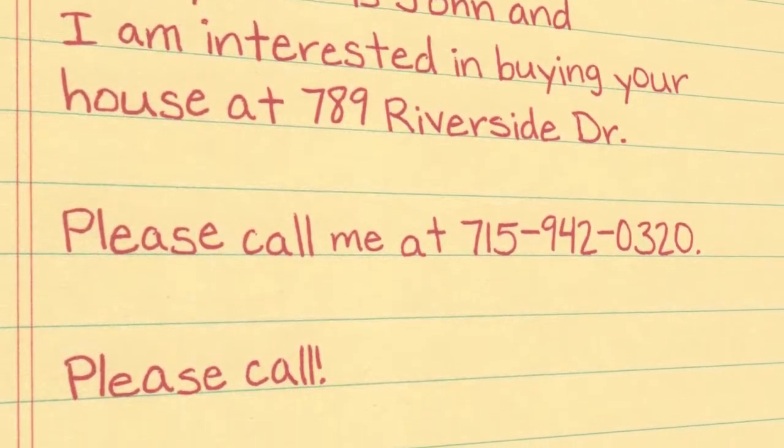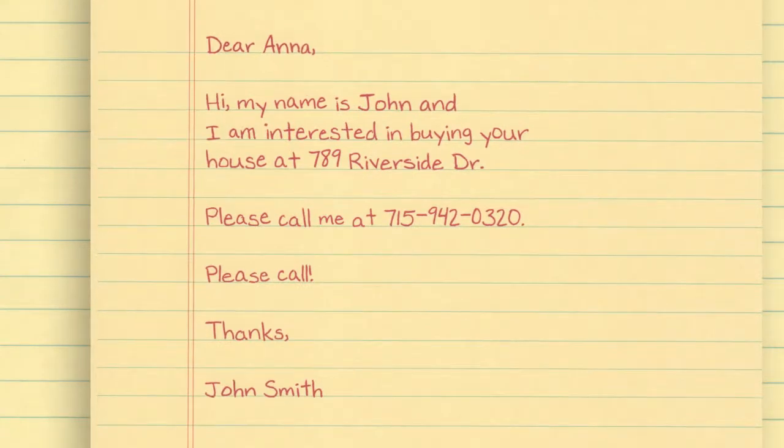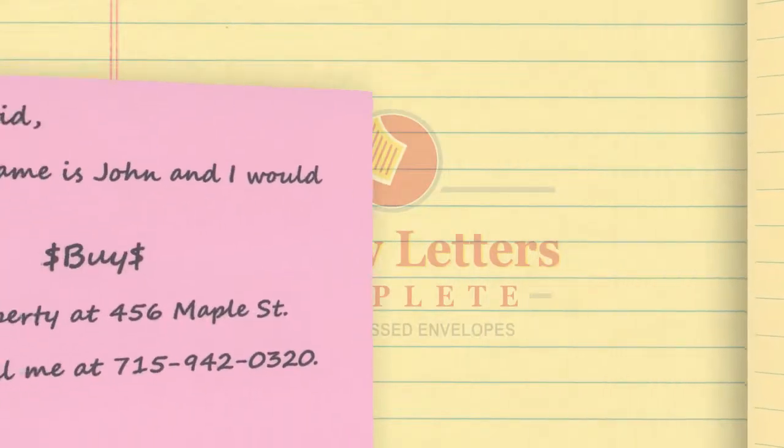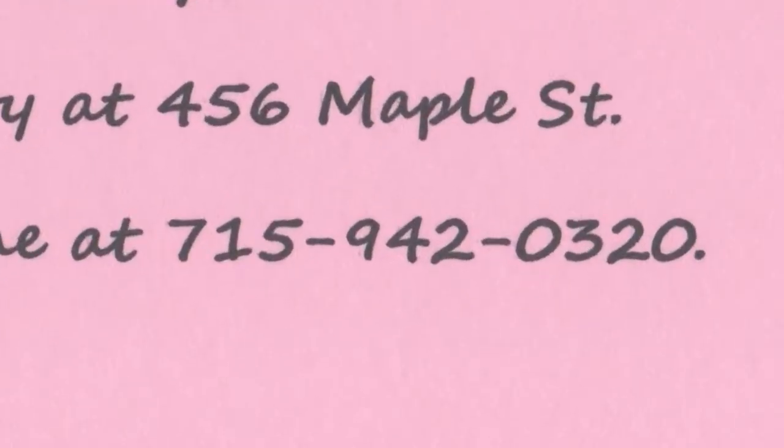Leave a clear space for your contact information and avoid unnecessary clutter. A busy potential client will be more likely to contact you if they can quickly locate your phone number.